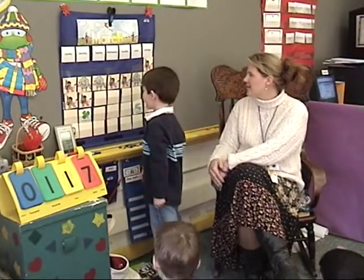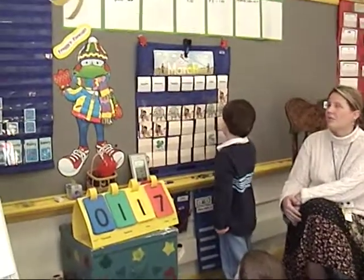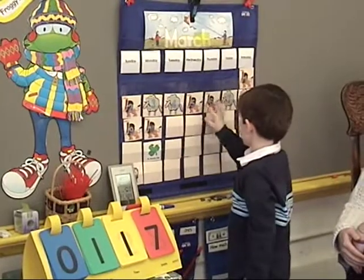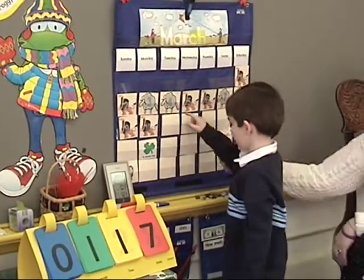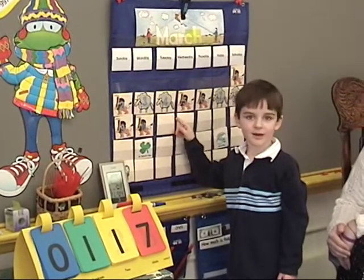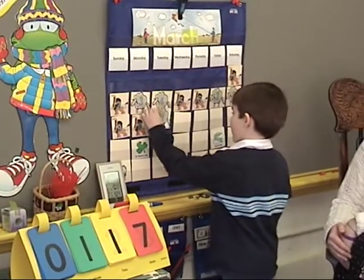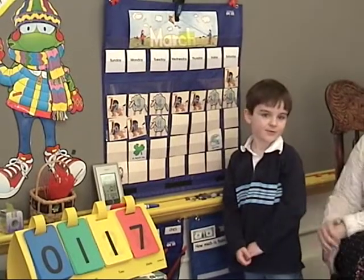Let's take a look at our calendar. Can you rewind all the way back to the beginning of the month and read our pattern for us? What number do you think is going to be on it? An 11. An 11, okay. Was he right? Yeah. Oh, give him a little clap. Good job, Luke.